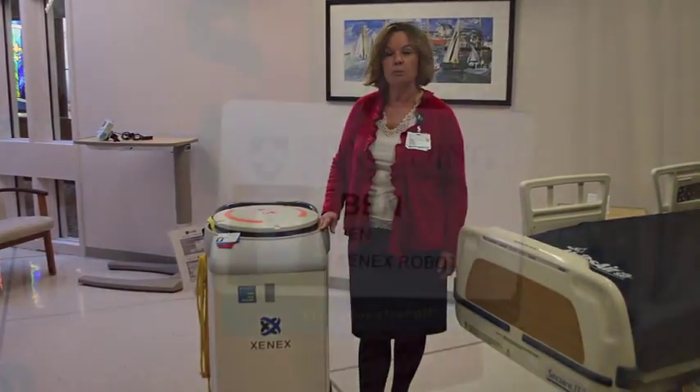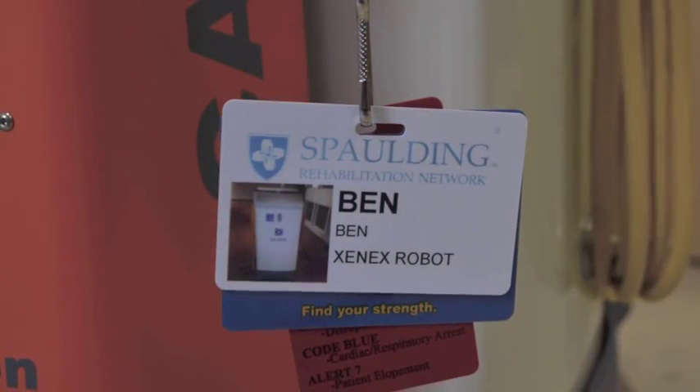My name is Joanne Fusiel. I'm the Vice President of Hospital Operations and Director of Nurses here at Spalding Hospital, Cambridge. And I'm thrilled to introduce you to Ben, the newest employee here at Spalding Hospital, Cambridge.